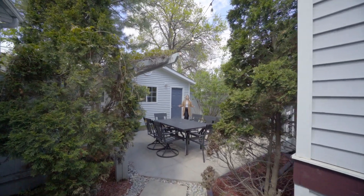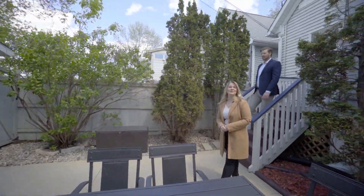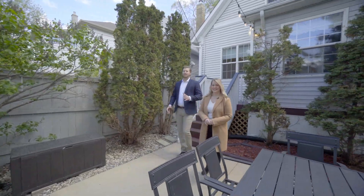Enjoy summer nights in your private low-maintenance backyard complete with gas line hookup and patio string lights to set the mood. And don't forget about the amazing 18 by 24 garage, newly built in 2000 — super rare for this neighborhood.